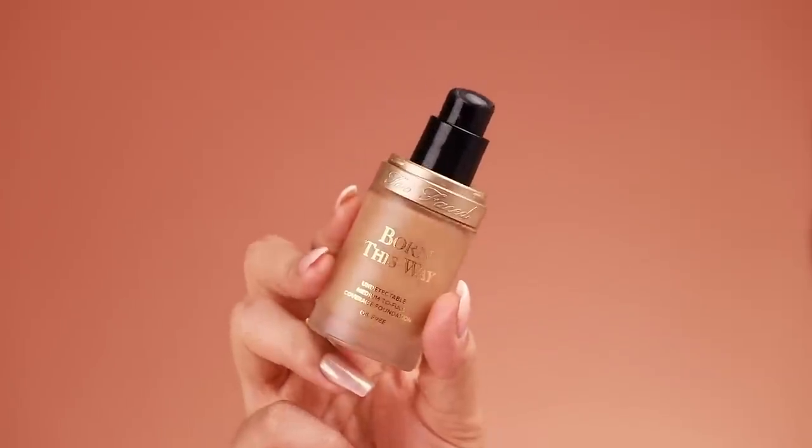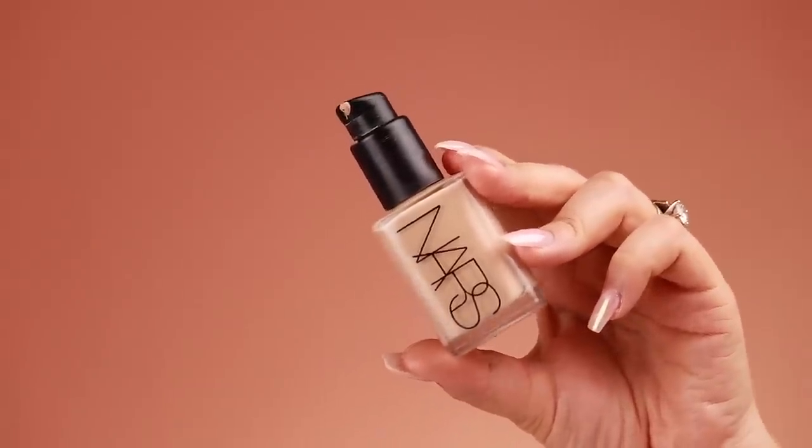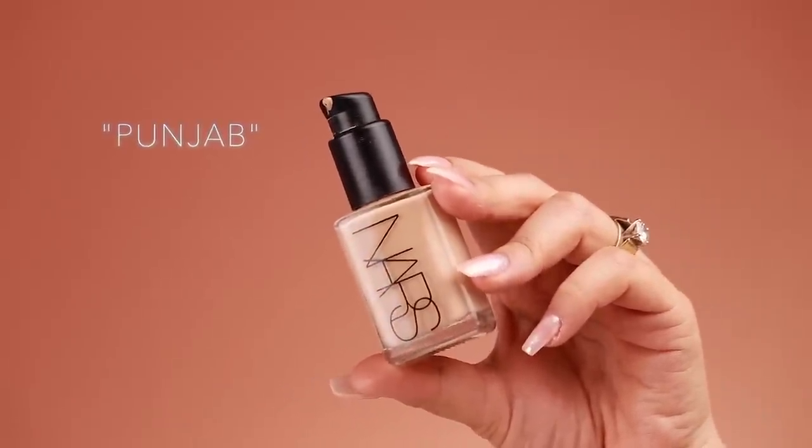Next I go in with foundation. I'm mixing two different products because my skin tone is between the two shades I have. Both are great foundations I recommend — one is the Too Faced Born This Way in Warm Beige, and the other is the NARS Sheer Glow Foundation in Punjab. I take one pump of each, mix them on my hand, and with a sponge I just quickly dab all over my face.